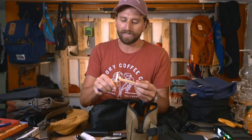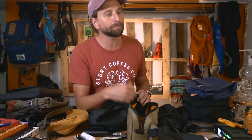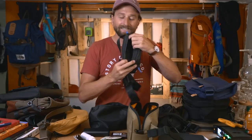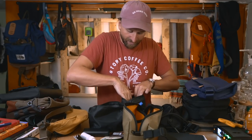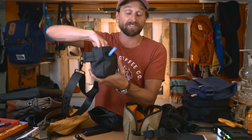My favorite glasses are from RAEN - I'll link to my exact ones. This bag is going to be a bit small for me, but could work as a day-use option. I'll put my pipe, lighter, and Palo Santo in the front pouch. I love having Palo Santo and sage for a little clearing ceremony when I'm with friends. The middle pouch has a zippered side compartment - perfect for hiding cables.